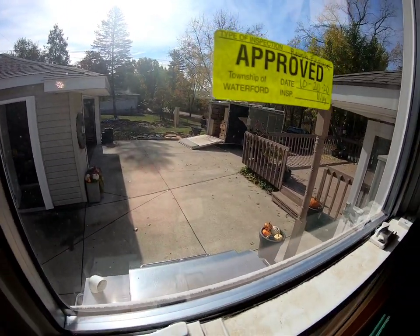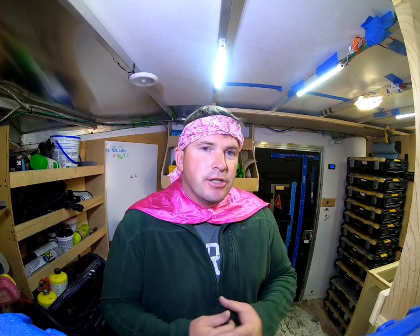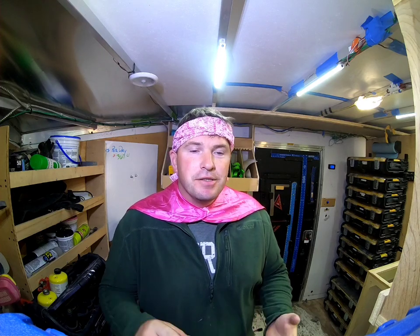Rough framing inspection completed. Let's talk about making money with the dump trailer. I'm wearing pink because October is Breast Cancer Awareness Month. If it's ever been in your family, tell them to do the routine exams — it helps, it saves lives. I highly recommend it. Now let's get into the video.